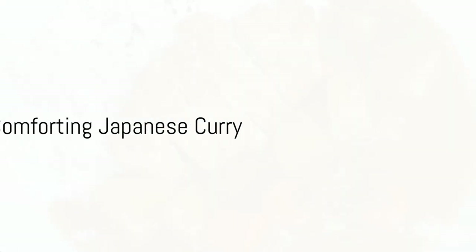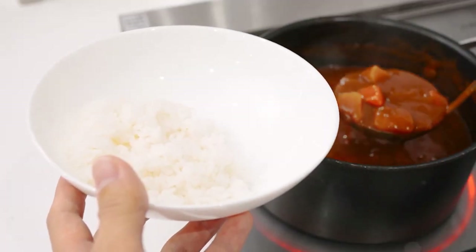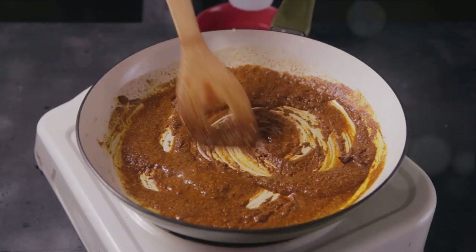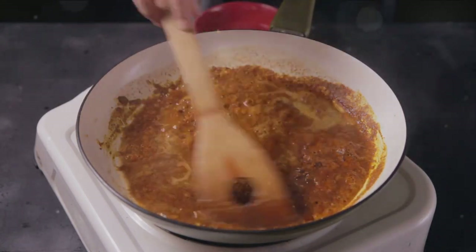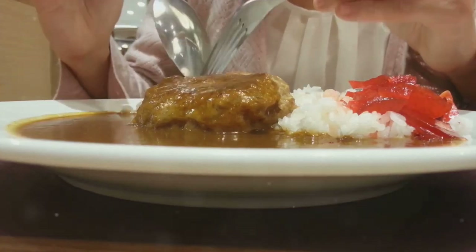Next, we're off to Japan, home of a curry that's thicker and sweeter than its counterparts. Japanese curry, or kare, is a comforting dish often served with rice or udon noodles. It's mild in spice and big on flavor, thanks to a pre-made curry roux that marries flour and butter with curry powder and other spices. It's a must-try for those who favor a more savory flavor profile.